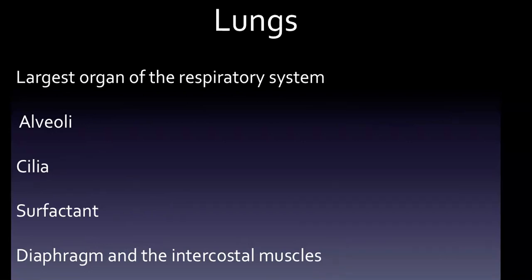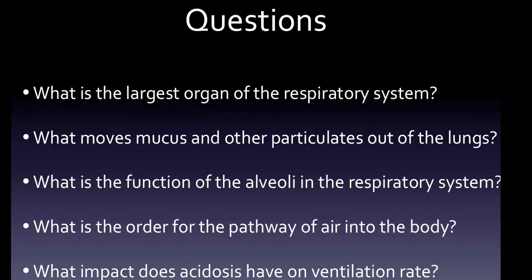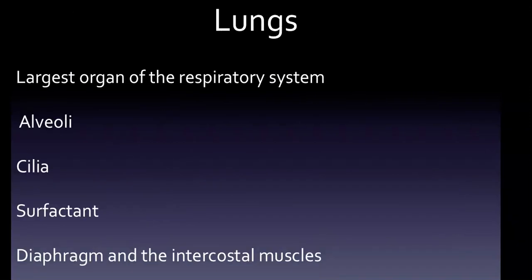The lungs are the largest organ of the respiratory system — that answers our first question. The exchange of carbon dioxide for oxygen at the alveoli relies on simple diffusion. The walls of the alveoli are only one cell thick, which maximizes the diffusion rate. There are millions of alveoli in the lung, and while they are small sacs that are one cell thick, their function is to increase the surface area for gas exchange.